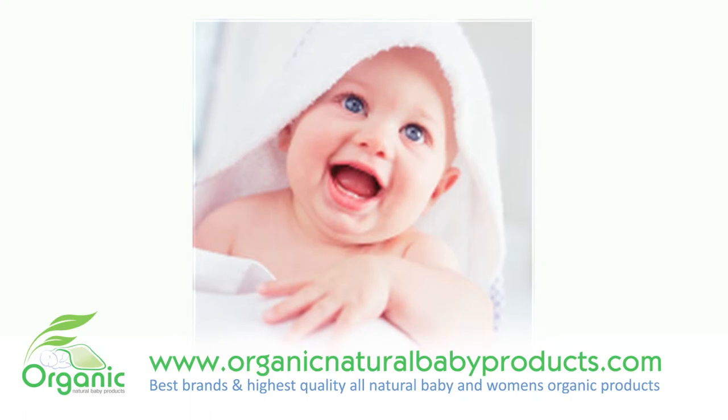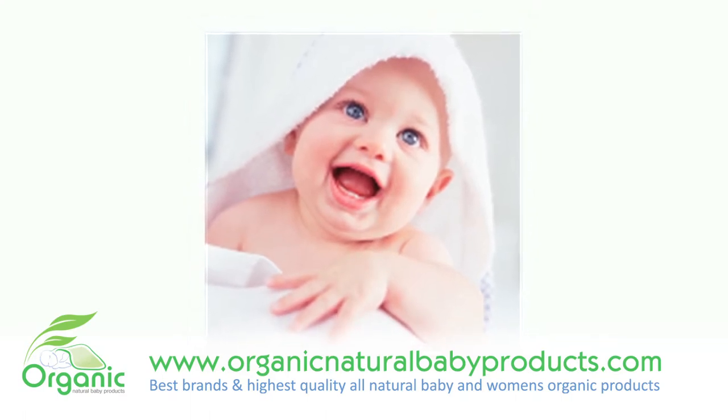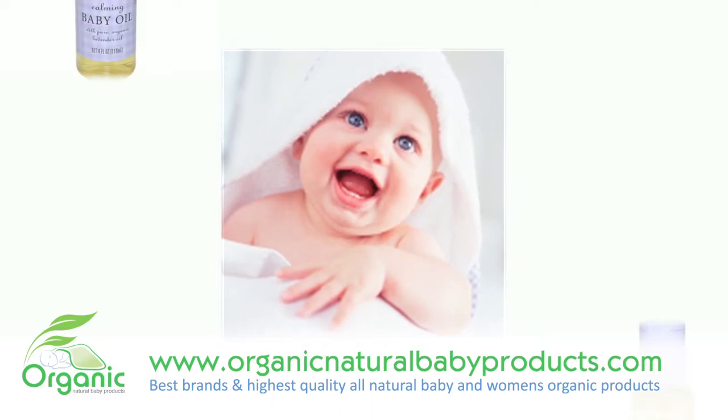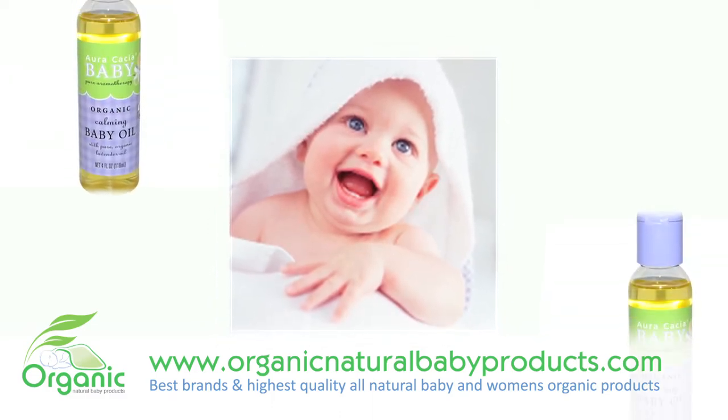This soothing lavender scented baby oil has been formulated from 100% pure essential oils and is organic certified. The lavender and chamomile scents of this oil are very relaxing.